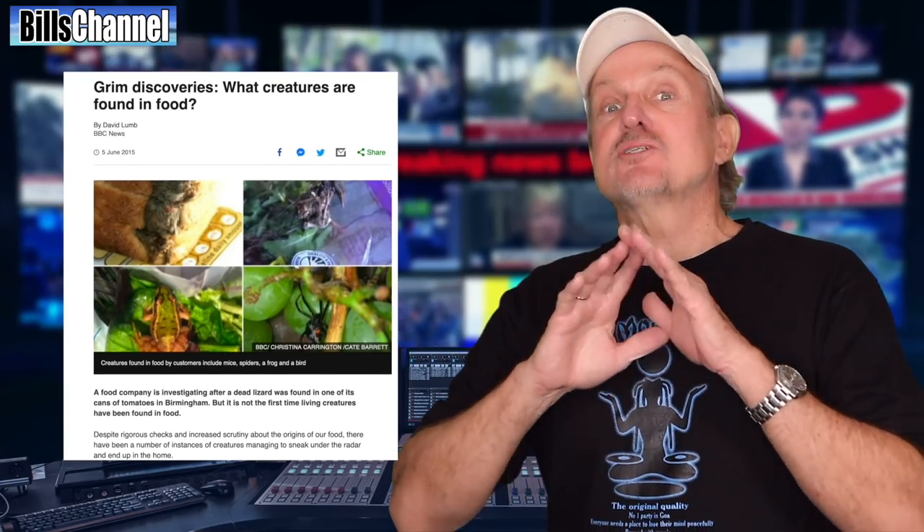Hey guys, Bill here. As you probably already know, there are tons of photos out there showing food with unexpected little surprises. No doubt you've heard about the chicken head found in a box of fast food chicken wings, or the frog found in frozen veggies. But this one might be a new one for you — a milk jug that was discovered to have a snake inside of it. How creepy is that?